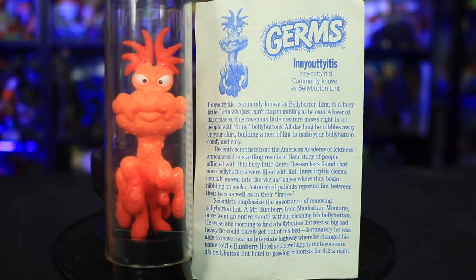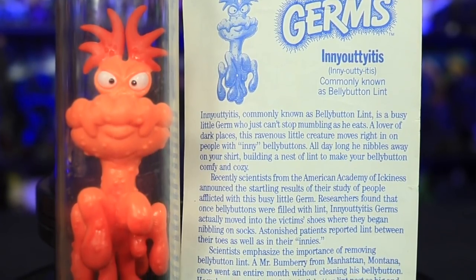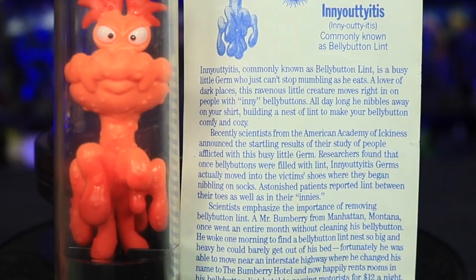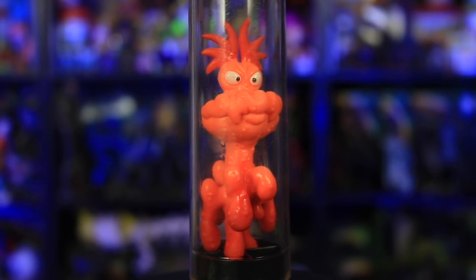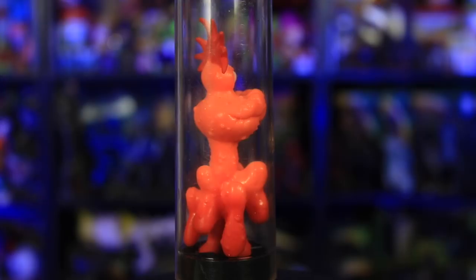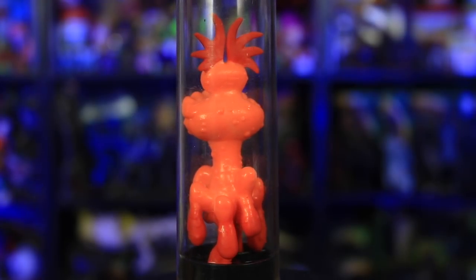Inni-outi-itis, commonly known as belly button lint. Scientists emphasized the importance of removing belly button lint. A Mr. Bumberry from Manhattan, Montana once went an entire month without cleaning his belly button. He woke one morning to find a belly button lint nest so big and heavy he could barely get out of his bed. Fortunately, he was able to move near an interstate highway where he changed his name to the Bumberry Hotel and now happily rents rooms in his belly button lint hotel to passing motorists for $12 a night.